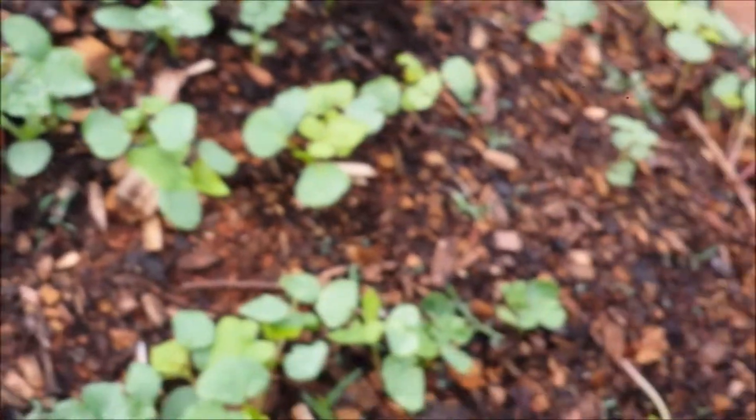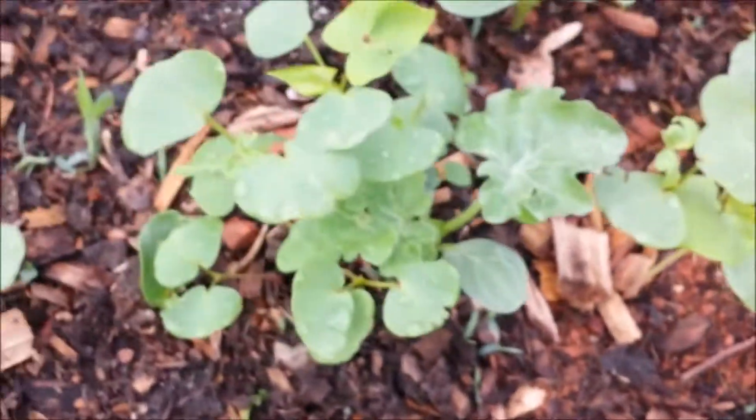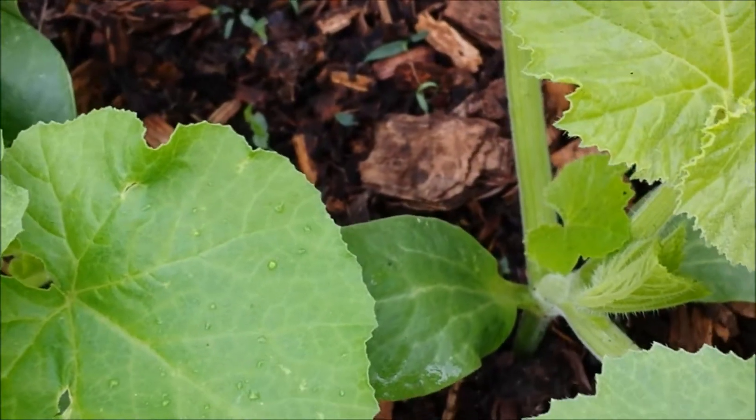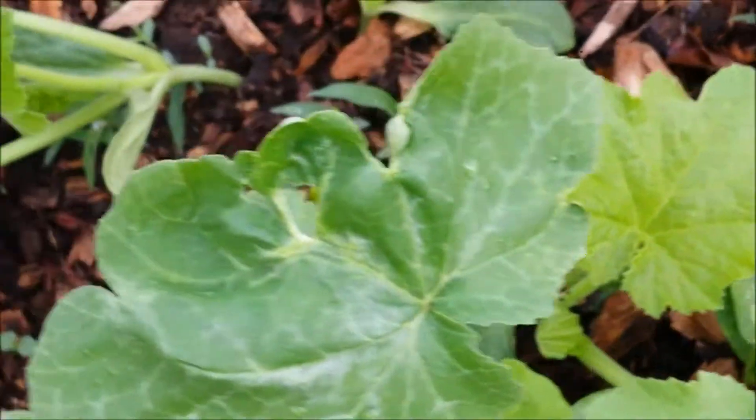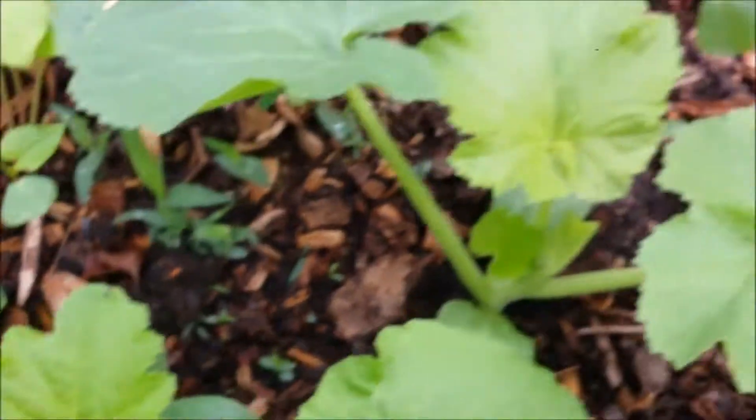My other hugelkultur bed — I have all kinds of stuff planted. That looks like watermelon. I have buckwheat in here, and this is pumpkins. All this stuff I really planted too late in the season, but we will see what it does.